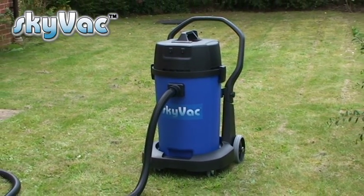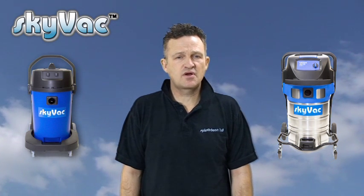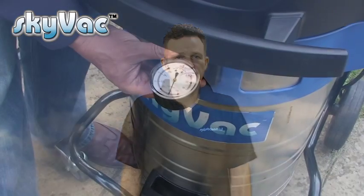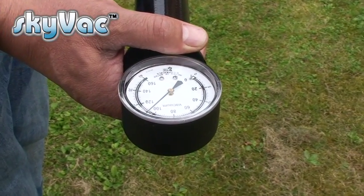Ideal for a one man van operation or as a bolt-on to an existing business. The second is a Skyvac Industrial, available in 240 or 110 volt, powered by two robust 1500 watt motors with an air flow of 7200 litres per minute. Ideal for all applications including heavy duty, long duration commercial cleaning projects. There is no loss of suction power from the base of these very powerful vacuums to the end of the carbon fibre poles.